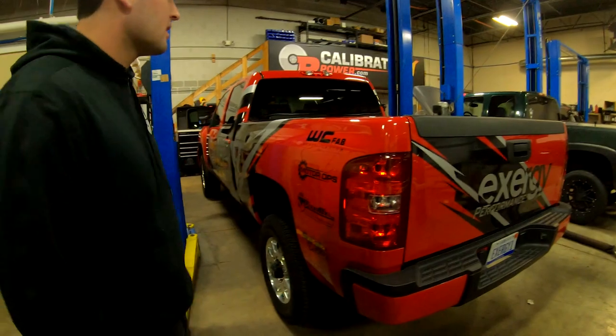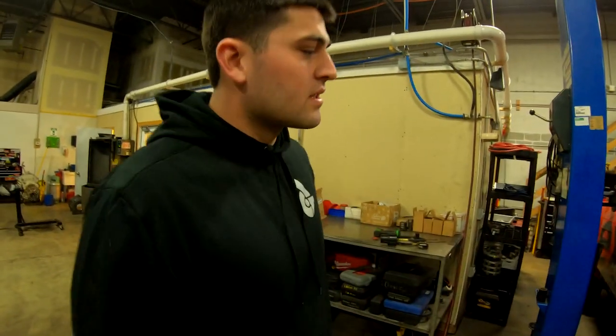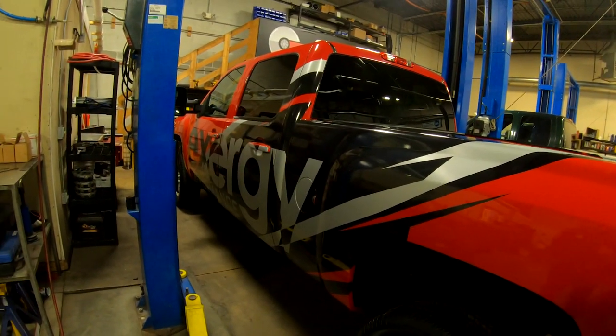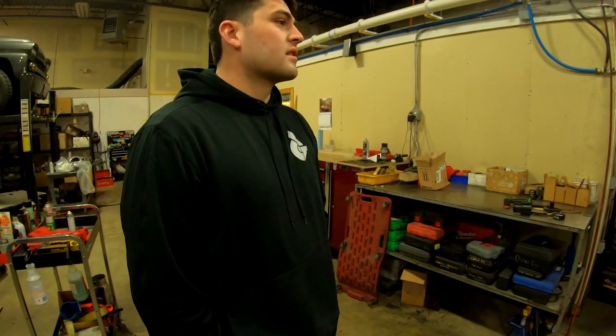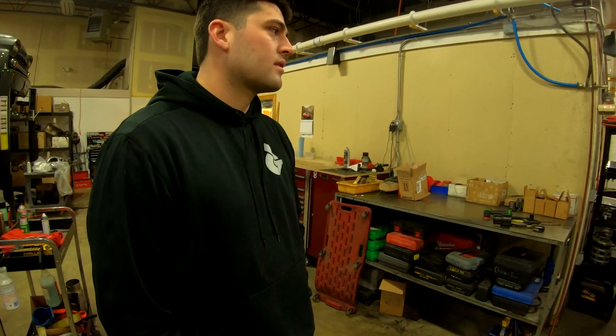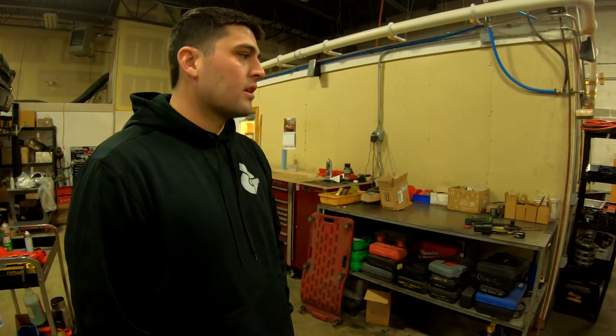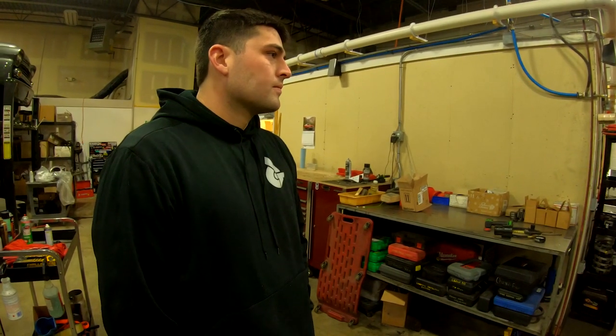Over here is the XRG Performance truck - they do a lot of injectors and fuel stuff for diesel applications, sort of like Injector Dynamics in the diesel world. This is 100% a competition truck. It'll make around 1,300 wheel horsepower.